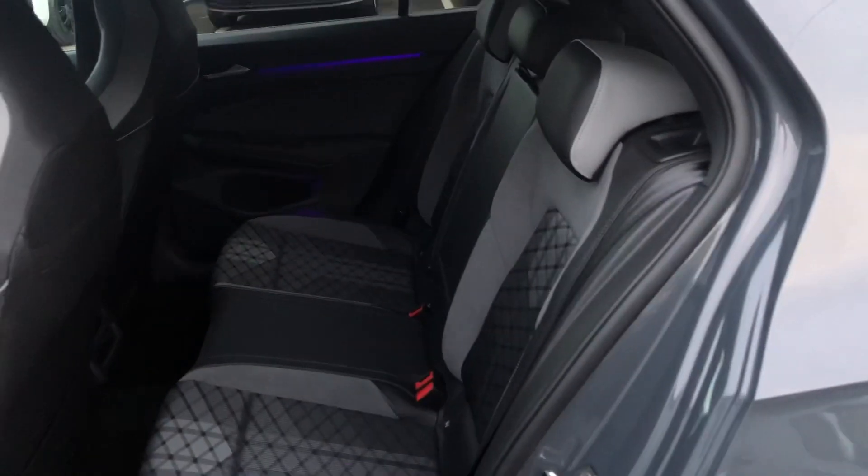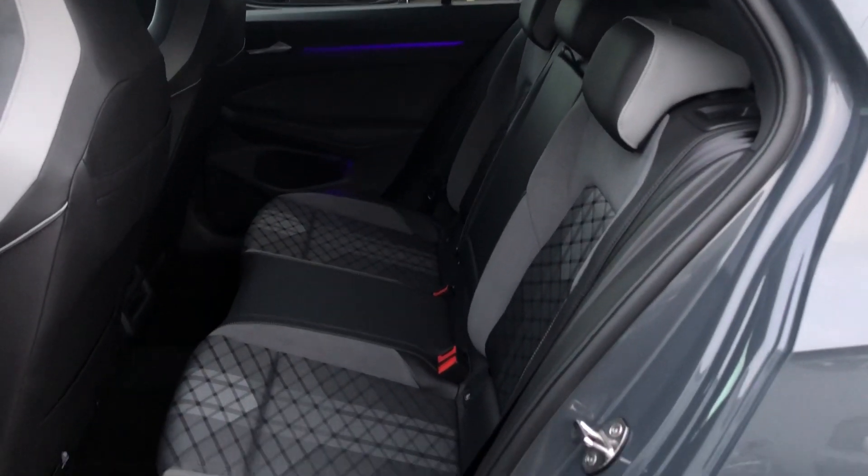I'll show you the space on the inside. You've got the really nice Sardinia cloth with the Arteon Laws in it.